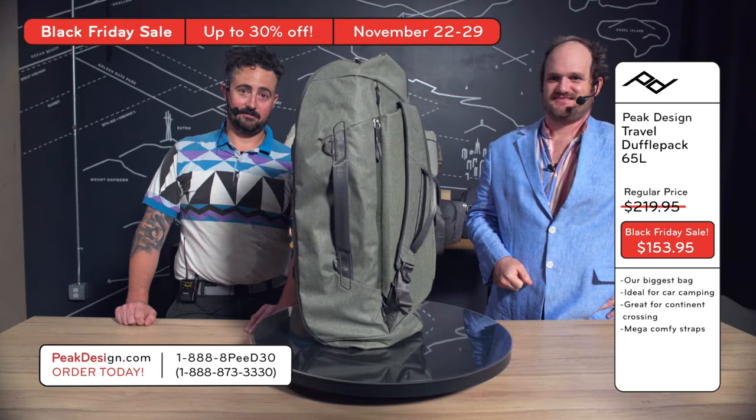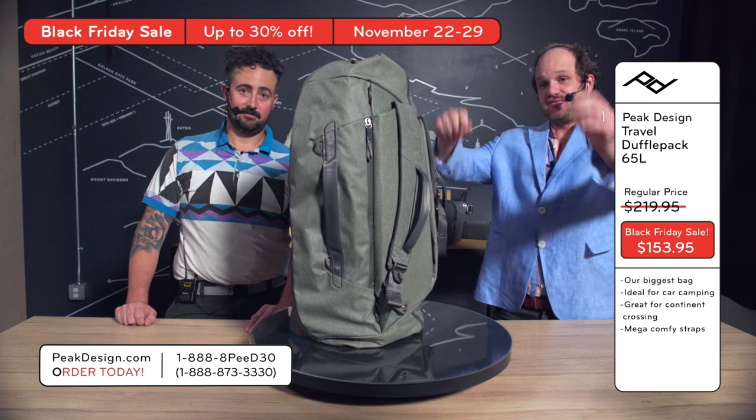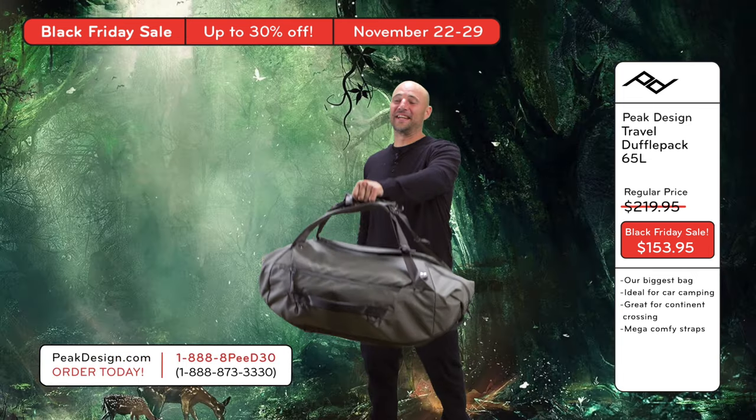Brendan, thank you so much. These savings are giving me a migraine. This thing is... Thank you, Brendan. Bye!